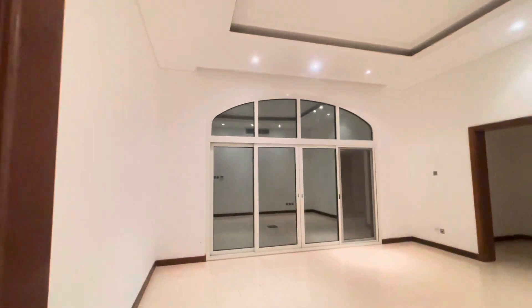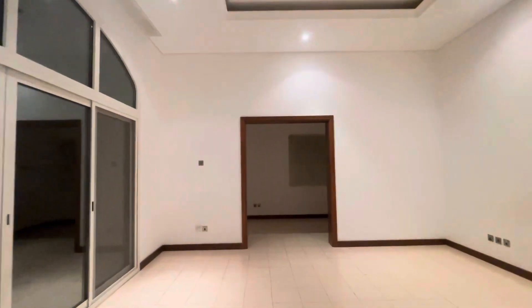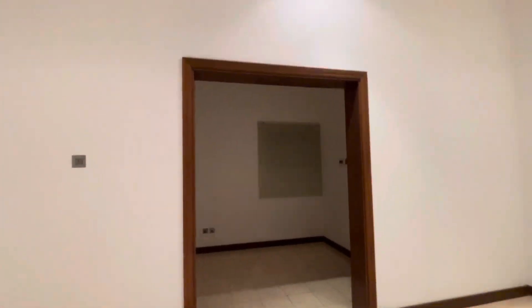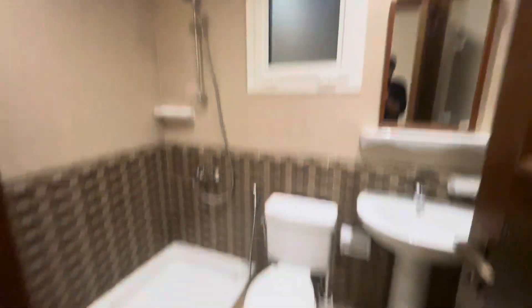This is the bedroom — the guest bedroom. And this is the master room on the ground floor, with the bathroom just here.